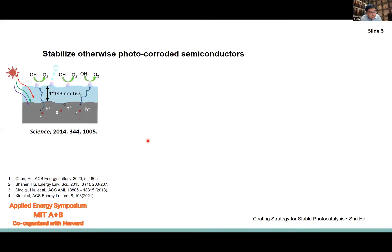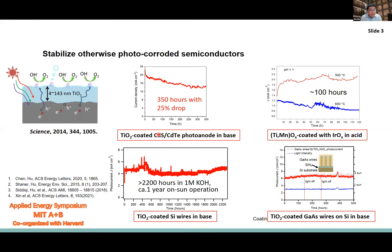So far, we have stabilized an entire class of technologically important semiconductors, extended the operational conditions from base pH 14 to pH zero acid. We have shown that the conformal technique can coat various nanostructured semiconductors, including nanowires and mesoscale wires. Previously, these semiconductors would photo-corrode within tens of minutes to hours. Now these have been extended to beyond thousands of hours, becoming a new durability metric.